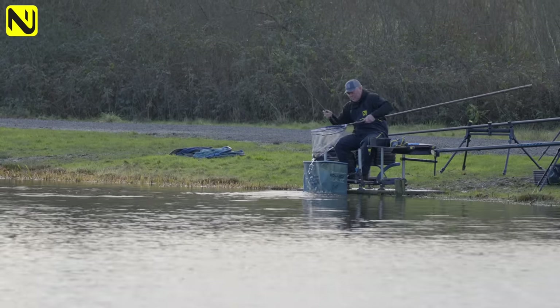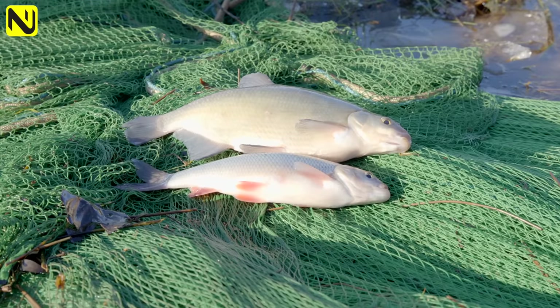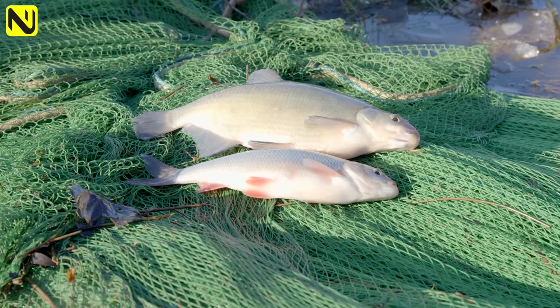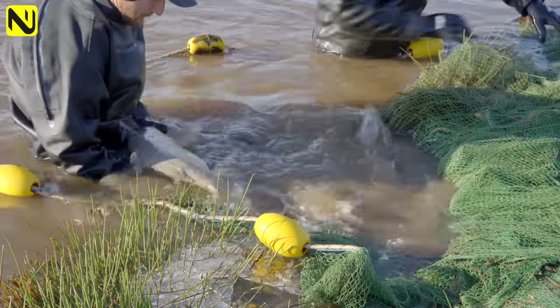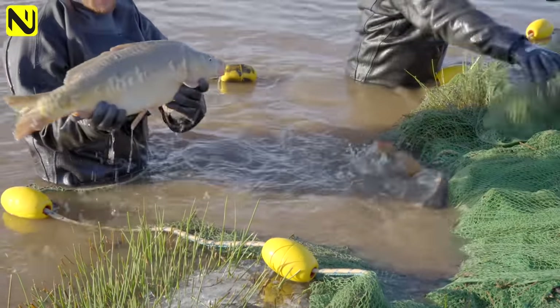It's amazing seeing all these fish. The health and quality of the fish in this lake is unbelievable. So really interesting so far - it's going well, the lads are really pleased with what they've got. And it looks like there might not be as many tiny fish in this lake as what they first thought.